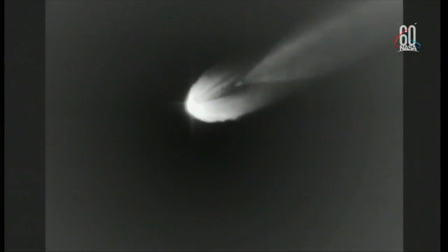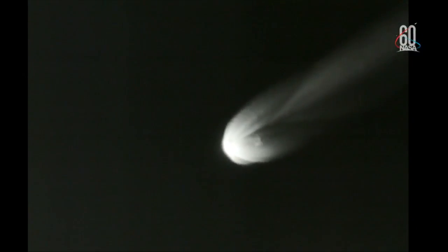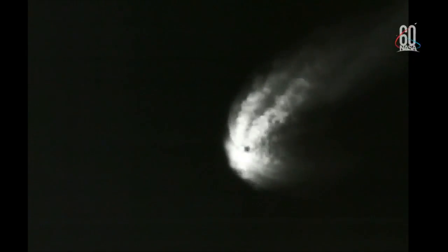Three minutes, 30 seconds into flight. RS-27 continuing to perform well — stable chamber pressure and fuel and oxidizer injector pressures, and seeing good stable pressures on both vernier engines. Now passing four minutes into flight. Approximately 20 seconds remaining until engine cutoff. And booster has stopped active guidance in preparation for MECO.